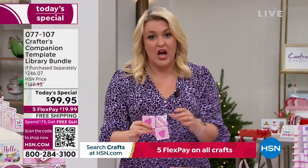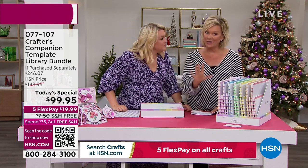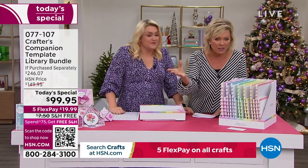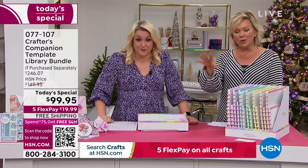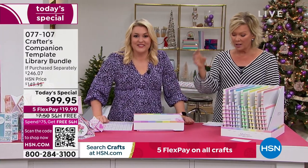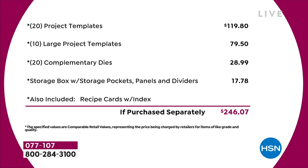Let's go through the value of the Today's Special, because it's extraordinary — I think it might be the biggest one we've ever done. You're saving $146 from what you'd spend in the retail world. This is a bundle only for today. Even tomorrow, if this bundle remains, it's going to be almost $50 more, and I can't guarantee there would even be free shipping and handling. Just the starting point — you're going to see it's $120 from the very beginning of the list. You've got 20 project templates at $4.95 each, that's $120 just in that. Then you've got 10 large project templates — another $80 worth. You've got a 20-pack of complementary dies, that's nearly $30. The storage compartment is worth another $18. I haven't even talked about the value in the recipe cards or the education program. Just the physical product — you're talking close to $250 of value.